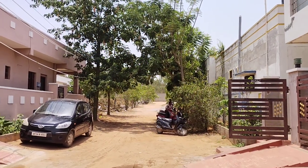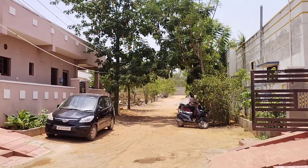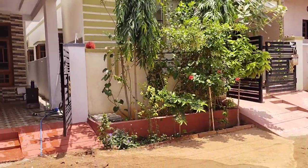Beautiful house. This is a 33-feet road. Next to me, there is a bus road. 33-feet road, east facing.